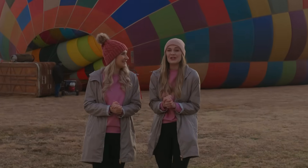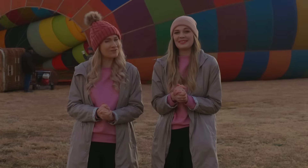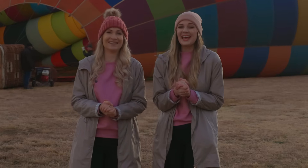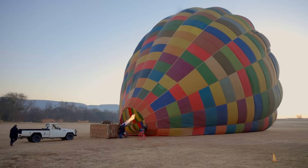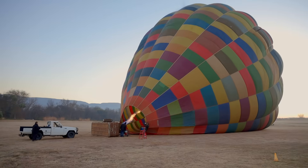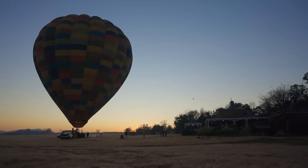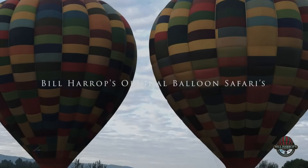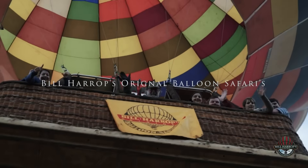It's early and it's a freezing two degrees Celsius outside, and while most of South Africa is still asleep, we're out here chasing the sunrise in a way you've probably never experienced it. It smells like coffee and propane, and that can only mean one thing — balloon day! This is where the forecast becomes real: only a balloon, a burner, and the wind. And what better place to do it than with Bill Harib's Original Balloon Safaris.